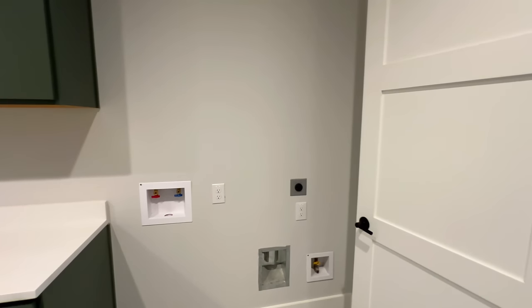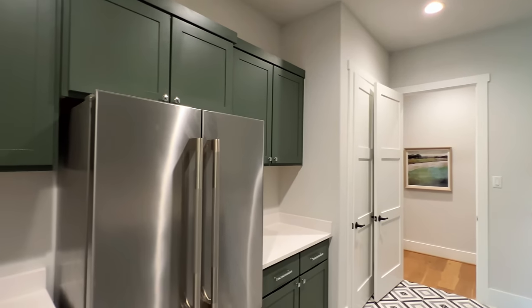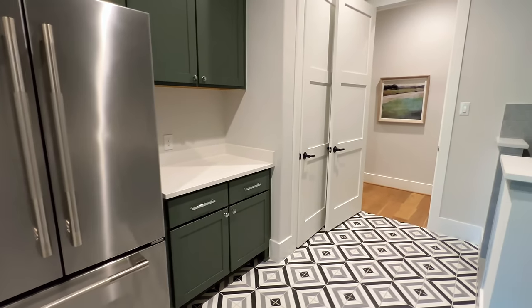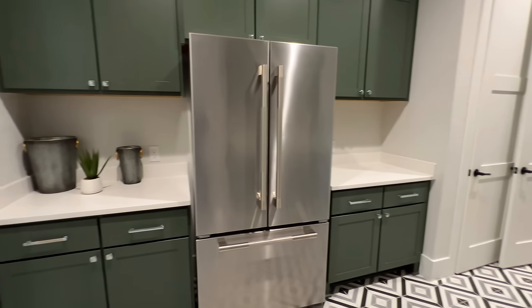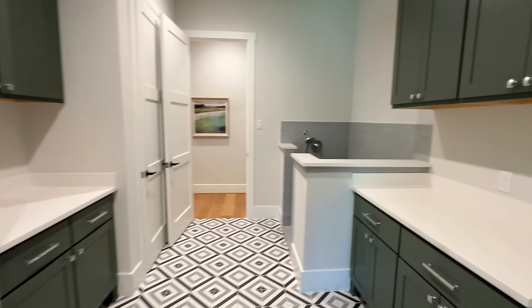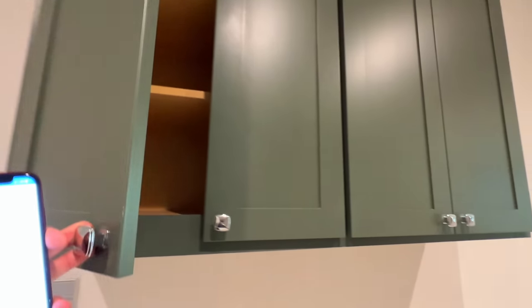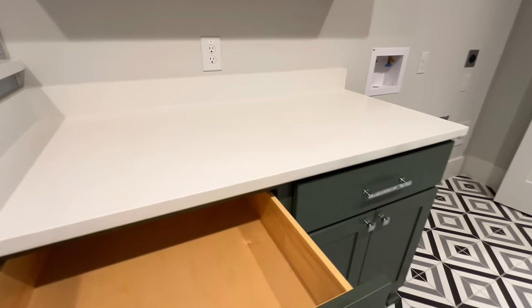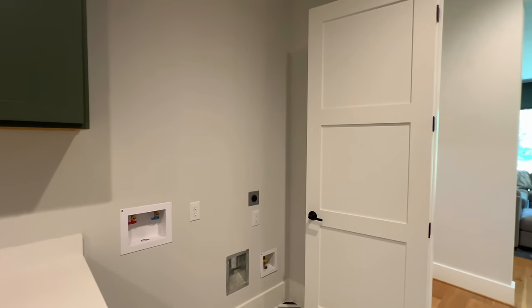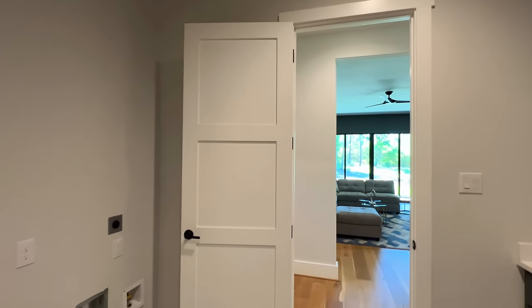In the utility area you have a dog wash, plenty of cabinetry, and a refrigerator inside the utility room — something we're seeing quite a bit of lately. The cabinetry features darker green with chrome hardware, quartz countertops, and soft-closing cabinets. There's plenty of space for an oversized washer and dryer — you might want to add a pocket door so it doesn't hit the machines.